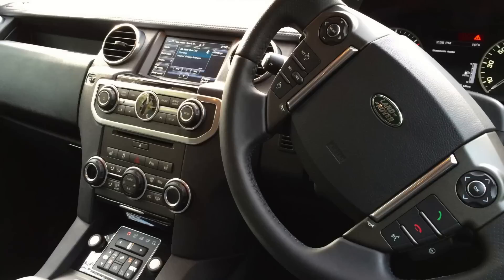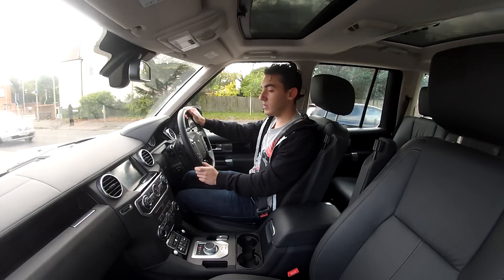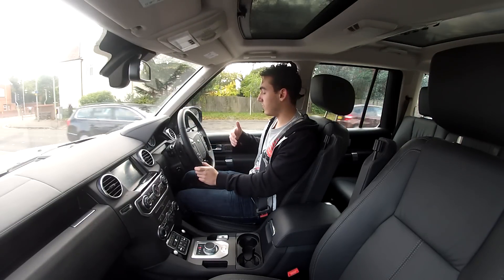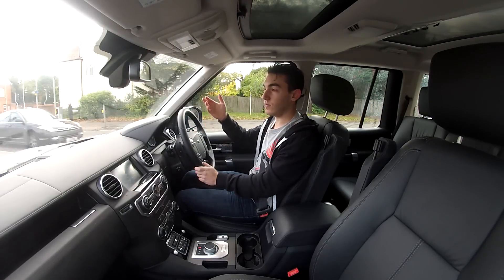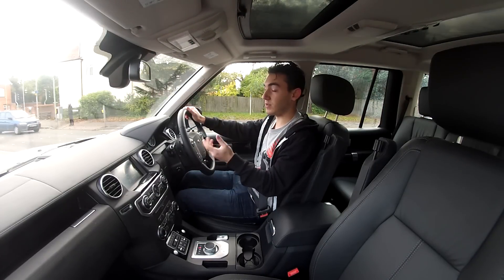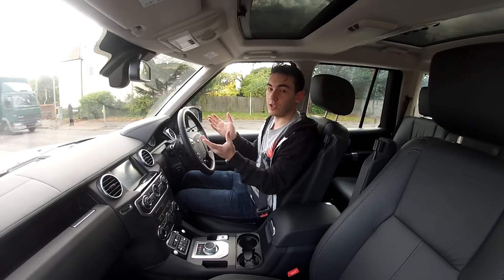We've got leather seats that are heated. We've got a fridge in here. We've got TVs in the backs of the seats — it picks up digital TV or you can play DVDs. All the seats are electrically operated with various memory functions. This car costs £63,000 for this specific car, so as you'd expect, it has pretty much every toy under the sun, including sunroofs and heated seats even in the back.